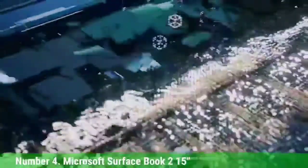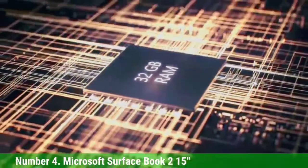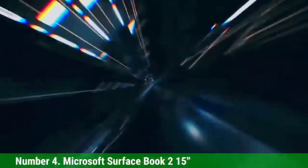The graphics processing is also exceptional — this laptop offers NVIDIA GeForce GTX 1060. We also find it to be the fastest Surface Book, offering four times more power than other laptops. This laptop is much different from others on the list because of its touchscreen display.